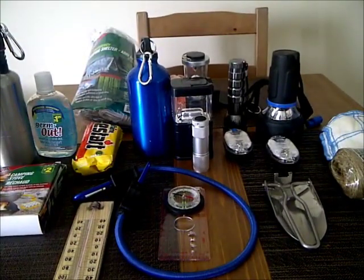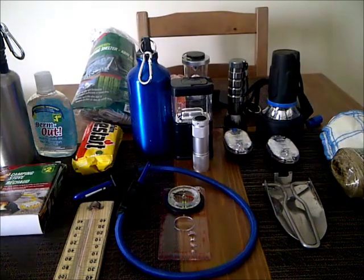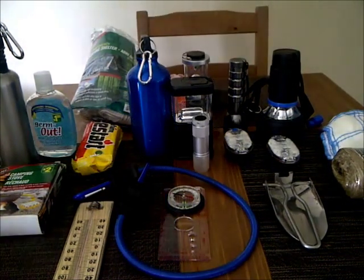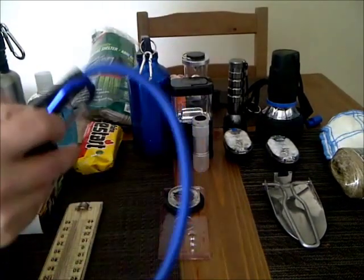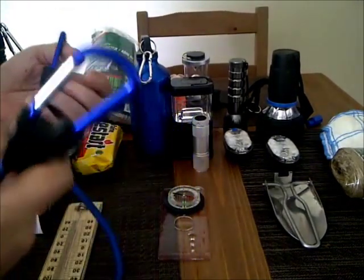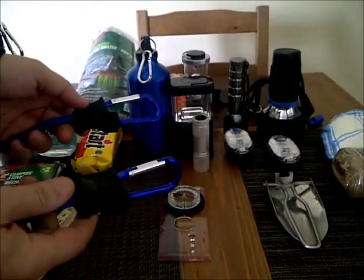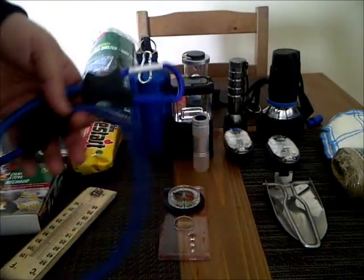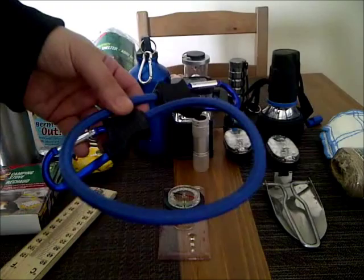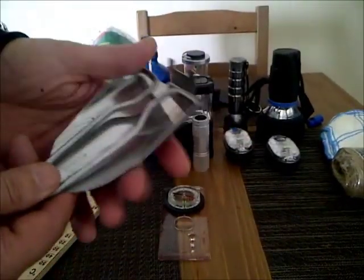Hey guys, I'm coming today to show you the finds I've gotten at the dollar store and the uses I use for each one. These bungee straps have carabiners already on them — they come in very handy. I hang my pack in the tree with these and use them for multi-purpose. That was two dollars at the dollar store.